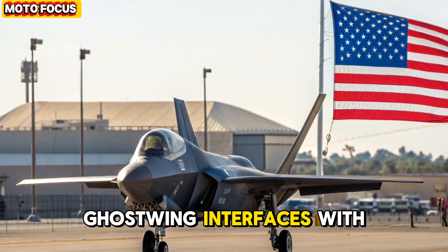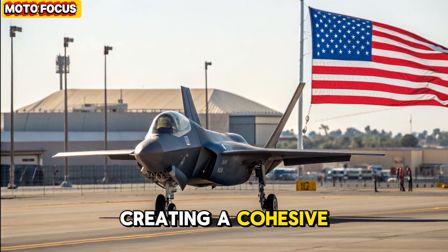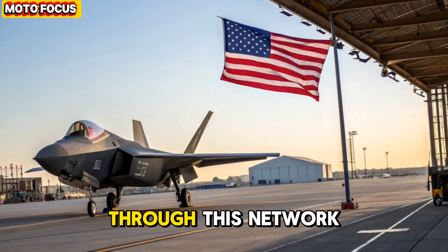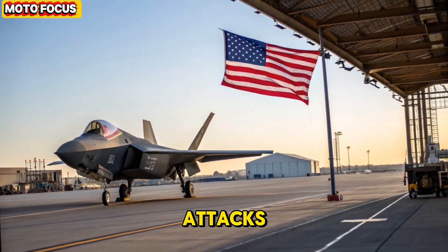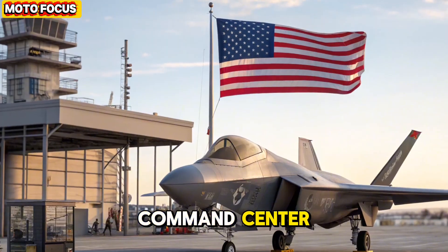Ghostwing interfaces with other NGAD and unmanned assets in real time, creating a cohesive combat web of manned and unmanned platforms. Through this network, one F-47 can command a swarm of drones, direct electronic warfare attacks, or provide targeting data to ground units, effectively serving as a flying battle command center.